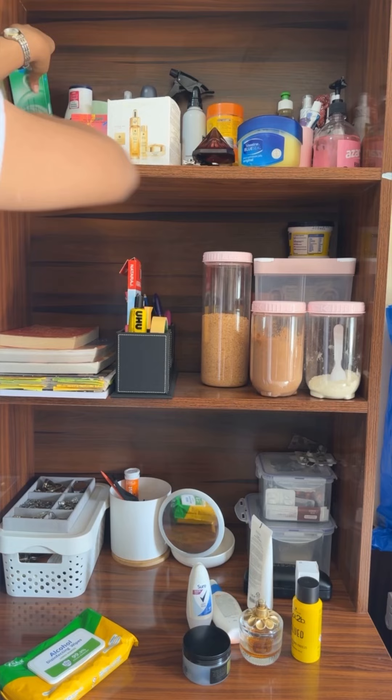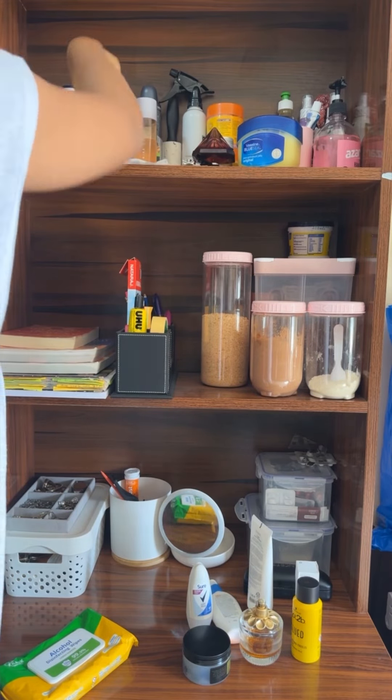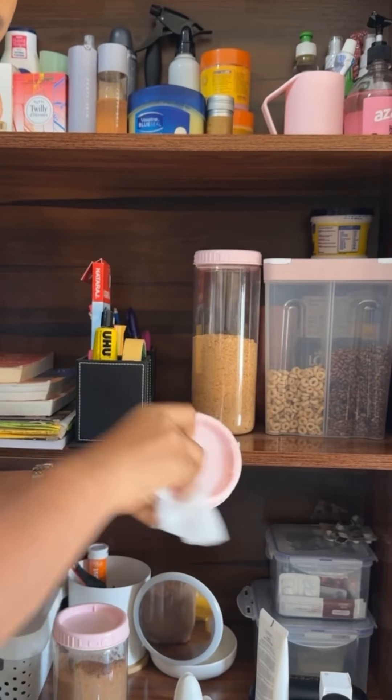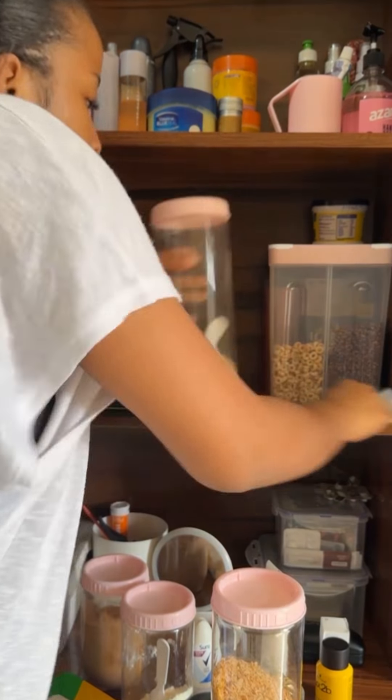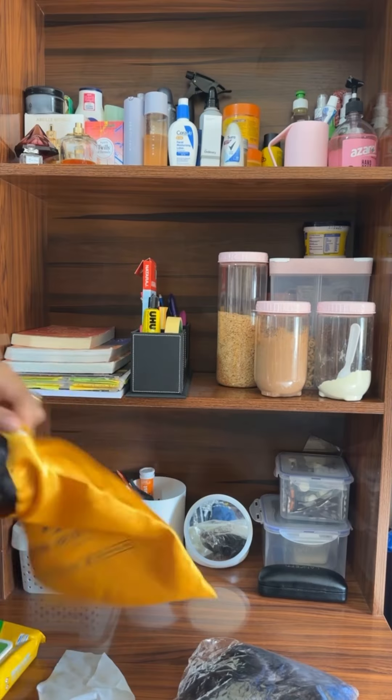I get my alcohol wipes and start wiping down my shelf. This clip is so funny because it looks like I should be a DJ or a professional. I clean everything — literally everything this time — and it's just a whole long process.